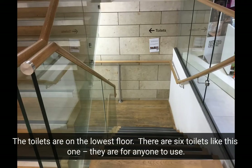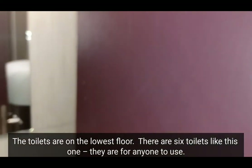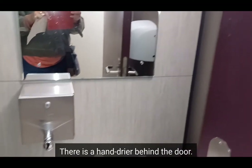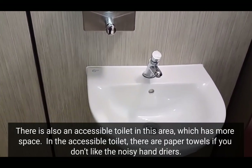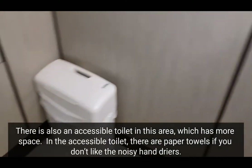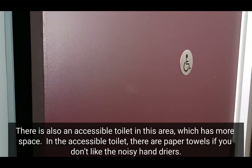The toilets are on the lowest floor. There are six toilets like this one and they are for anyone to use. There is a hand dryer behind the door. There is also an accessible toilet in this area, which has more space. In the accessible toilet, there are paper towels if you don't like the noisy hand dryers.